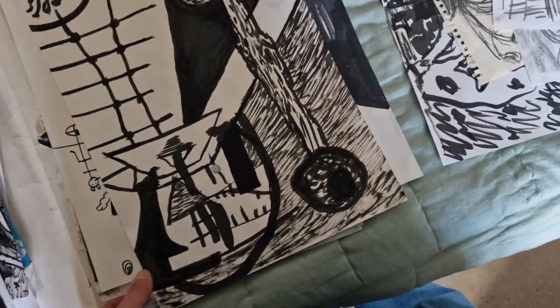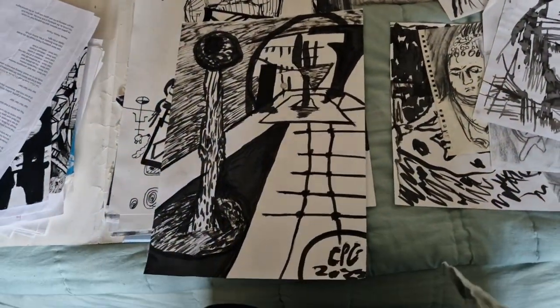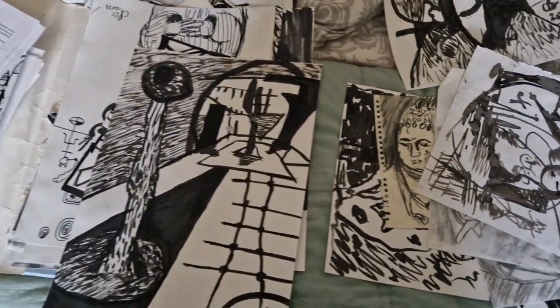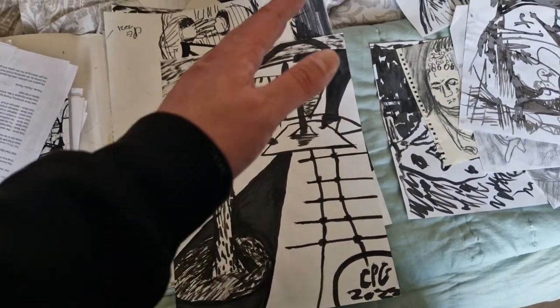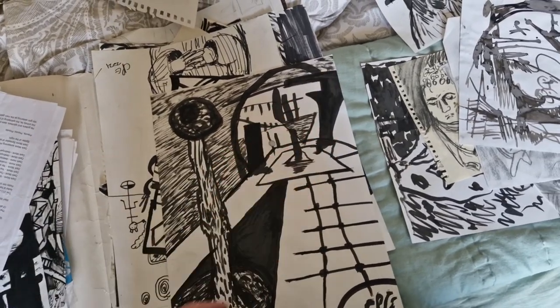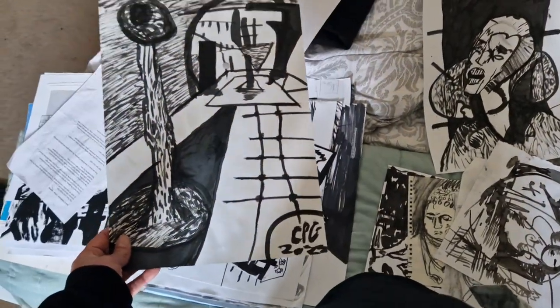Another similar one — a mixture of organic form and landscape form, with a vanishing point going towards there so everything goes in that direction. I quite like that part actually — it's got a bit of a sense of perspective to it, which is quite nice.